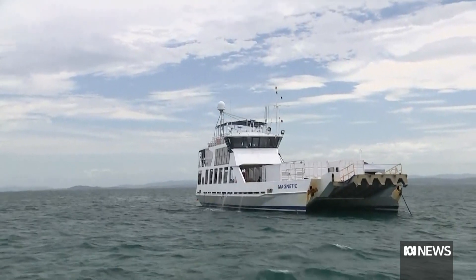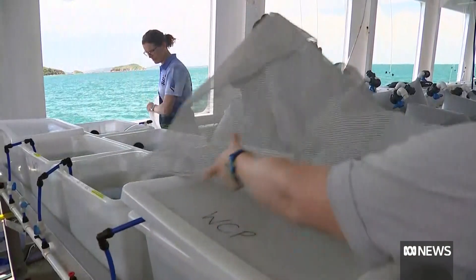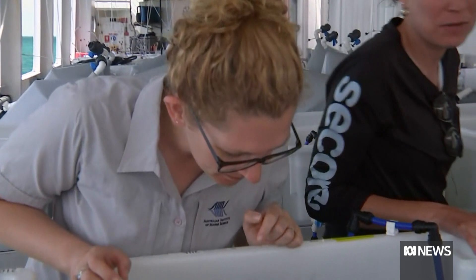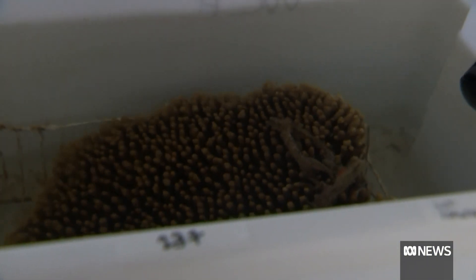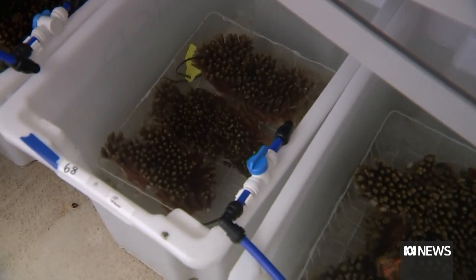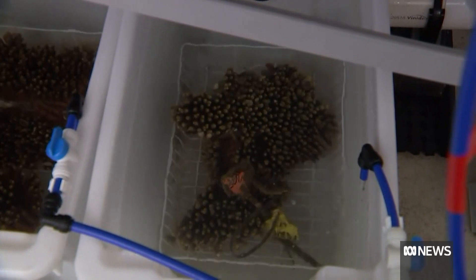Off North Keppel Island, a car ferry has been transformed into a science lab. This is quite a unique opportunity for us to have this. Instead of moving cars, the barge is transferring baby corals to the reef faster than ever before, with the hope it'll increase their chances of survival.